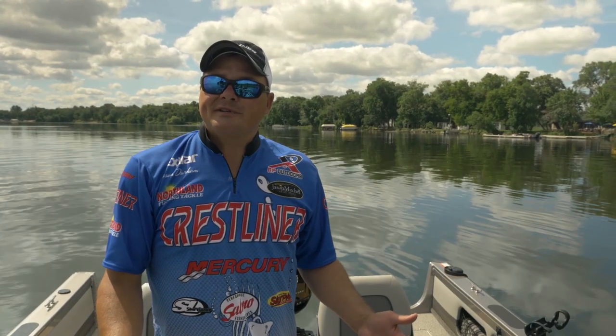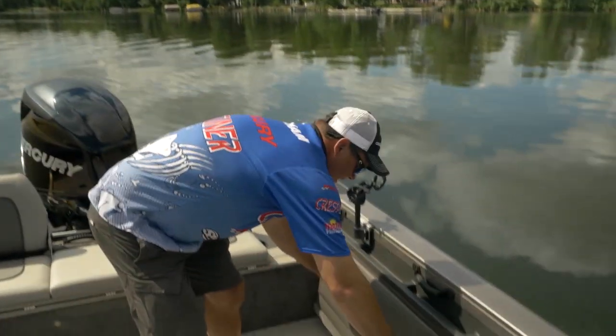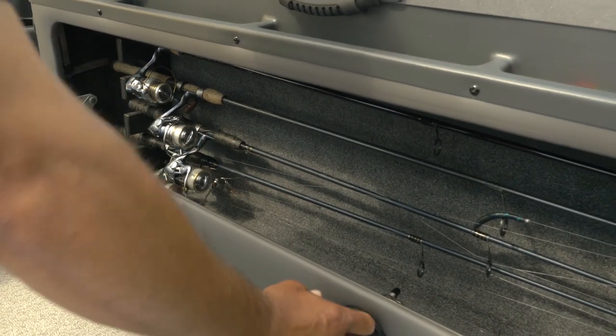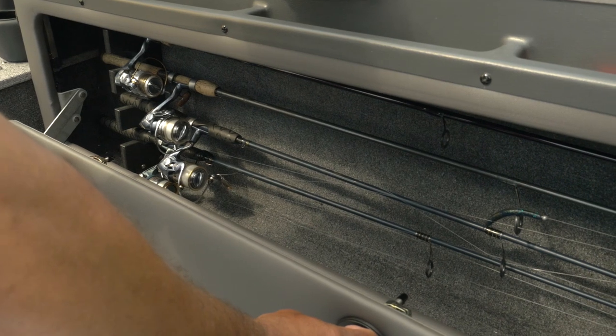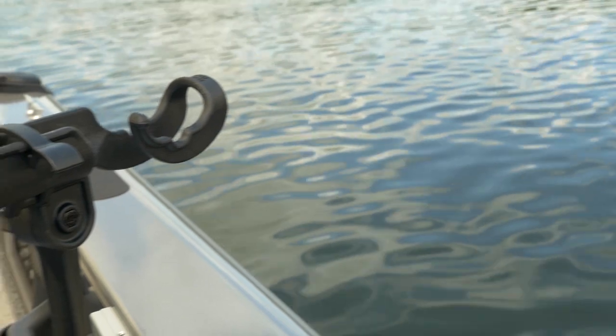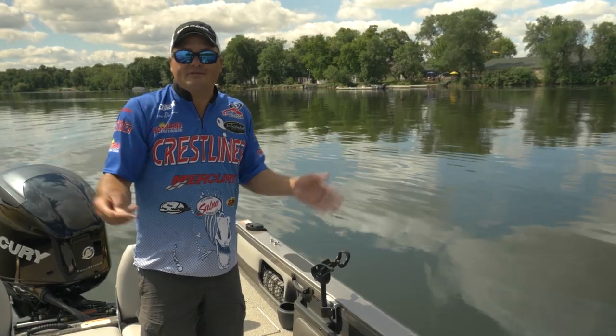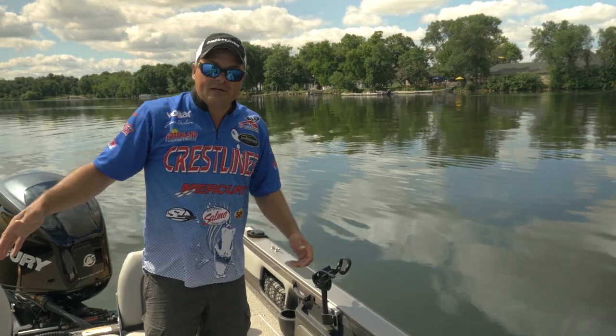The theme of storage continues as we head towards the back of the Sport Fish. We've got a lockable port rod locker and tackle trays to throw your accessories. Of course we've got our Sure Mount system so you can put rod holders, cup holders, cell phones — anything you want along the entire gunnel of the boat.